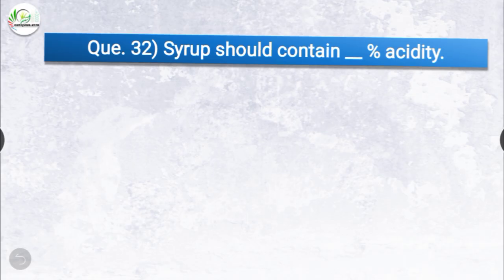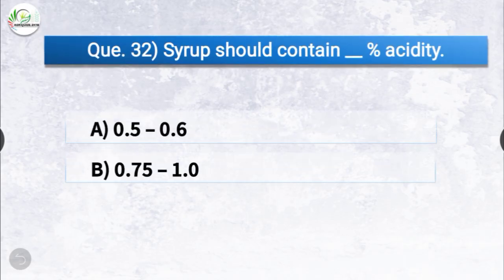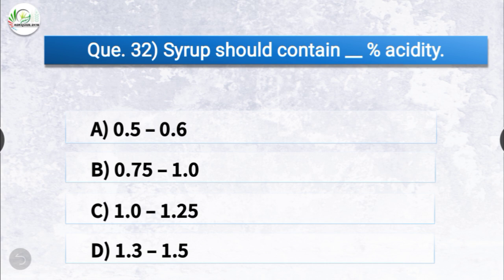Question number thirty-two: the syrup should contain dash percentage acidity. The options are 0.5 to 0.6, 0.75 to 1, 1 to 1.25, or 1.3 to 1.5. The correct answer is option D, 1.3 to 1.5. Syrup should contain 1.3 to 1.5 percentage acidity.